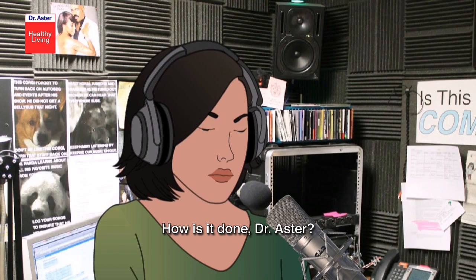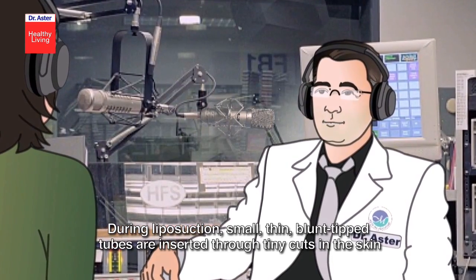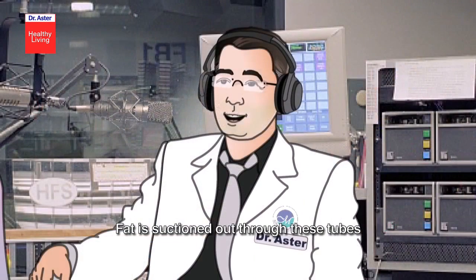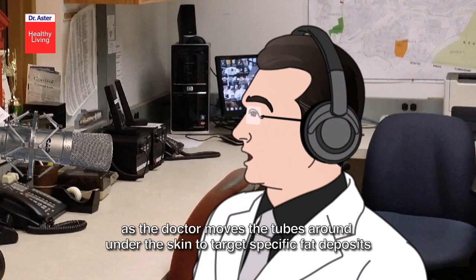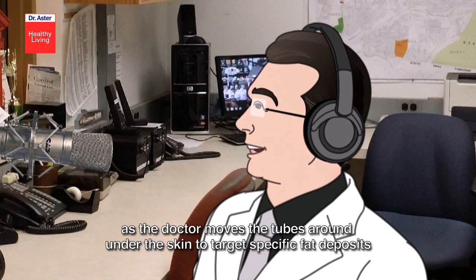How is it done, Dr. Asta? During liposuction, small thin blunt-tip tubes are inserted through tiny cuts in the skin. Fat is suctioned out through these tubes as the doctor moves the tube around under the skin to target specific fat deposits.